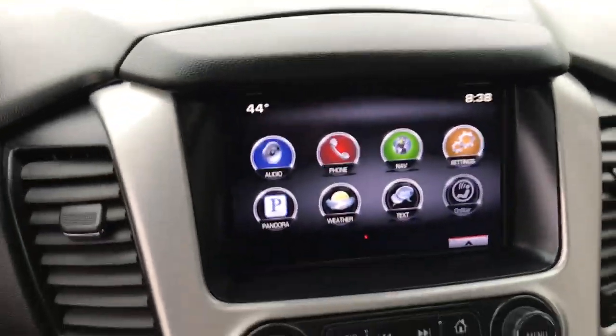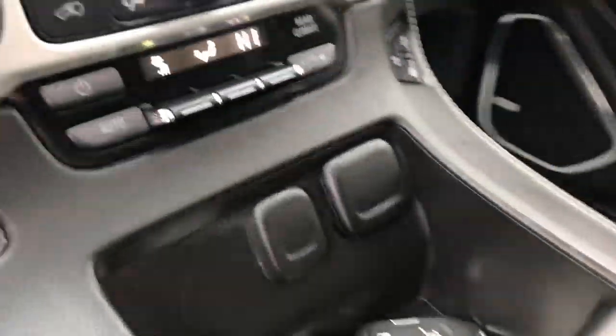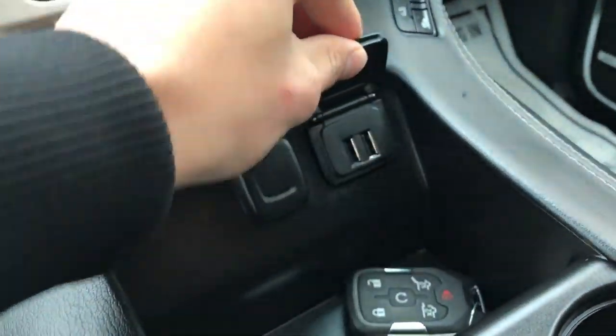Kind of unique about these Yukons — this whole screen does lift up to reveal a storage cubby with a USB port inside there. If you need some extra charging, there are charge ports down here as well — the cigarette lighter plugs, some USBs. And there are a few more USBs right here in the center console.